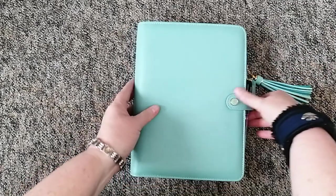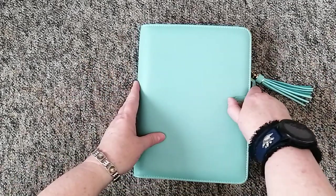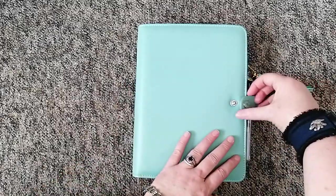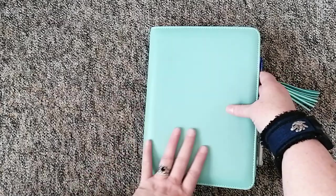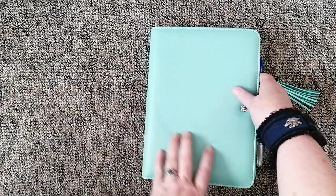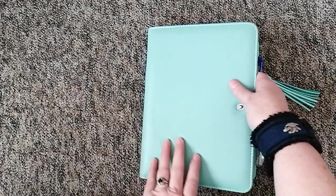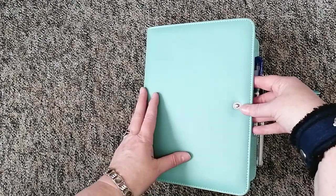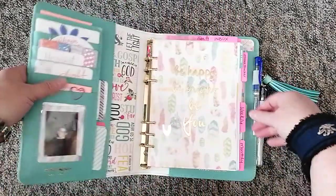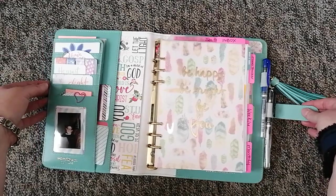I thought I'd give you a quick flip through — I don't want to take up a lot of your time. So here we go. We open it up and it's just absolutely beautiful. It's not real leather but it just feels so leathery, quite plush and really smooth, with a slight texture. It's really beautiful and just lovely to hold, and it's one of my favorite colors.